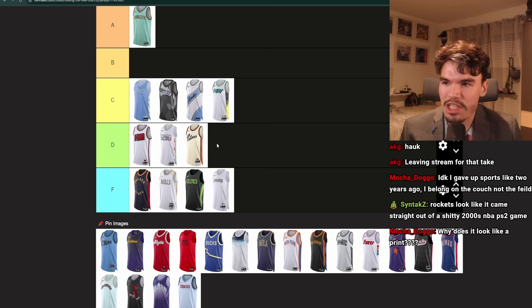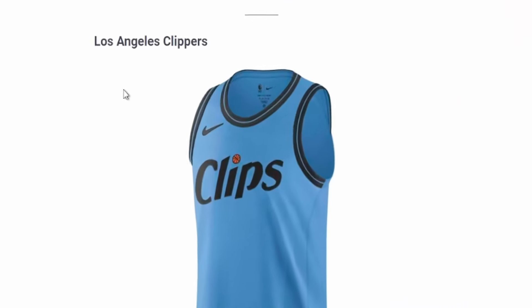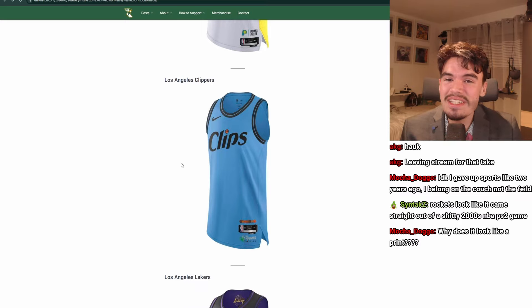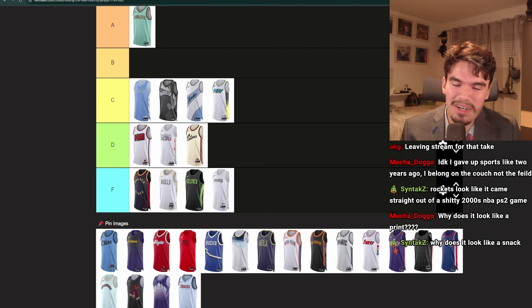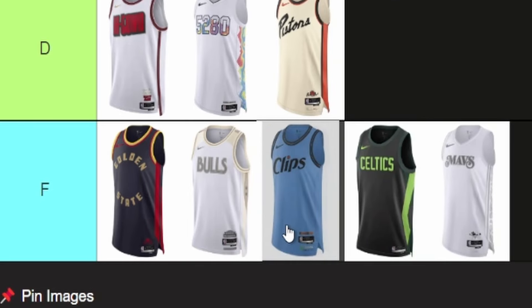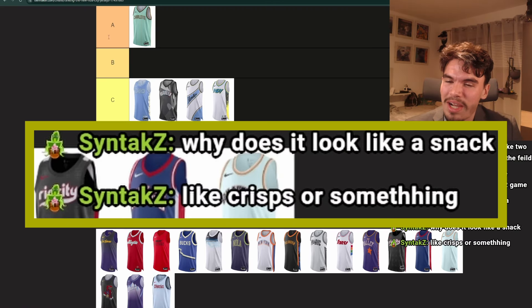The rest of the Pacers jersey is kind of good, it's just too much white. Los Angeles Clippers. I think they've done their rebrand this year. There's nothing on this thing — it's just blue with black lettering and there's an eye with a little basketball as the dot. Cool, but it's so boring. There's nothing on there. I think this is F as well. It's better than the Celtics at least, but there's just nothing on there.